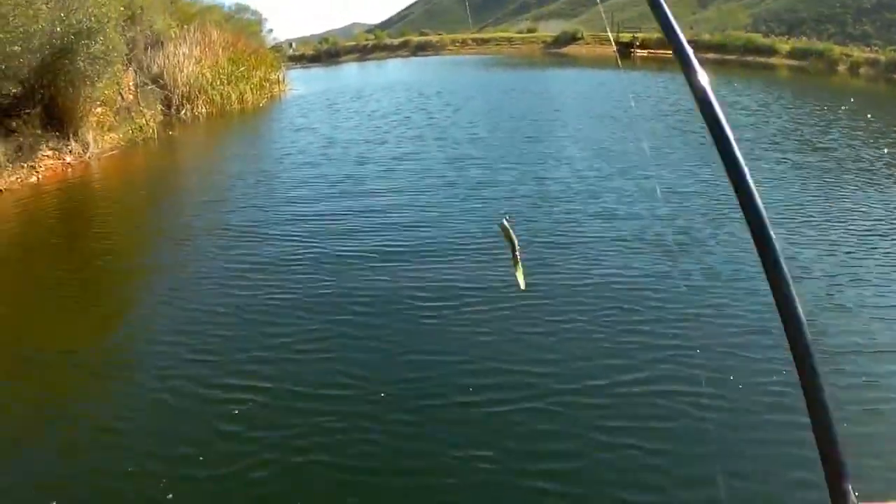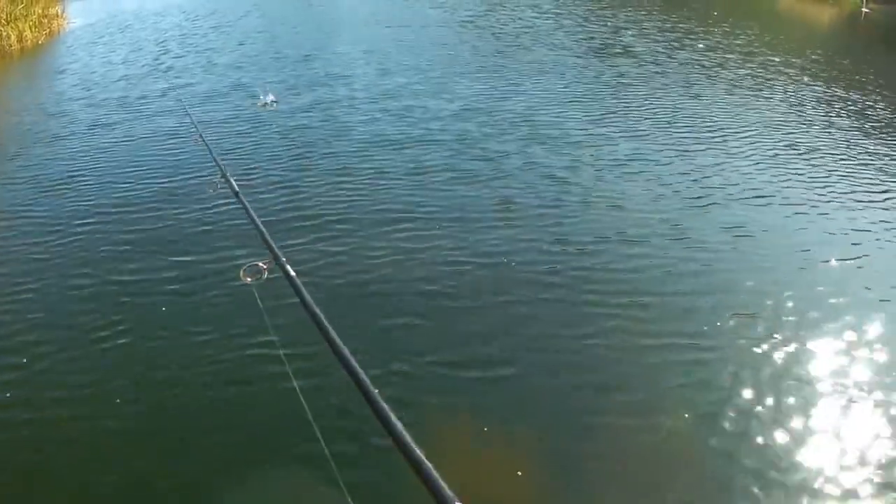The Ned Rig — it's such a simple little lure, but it catches fish.